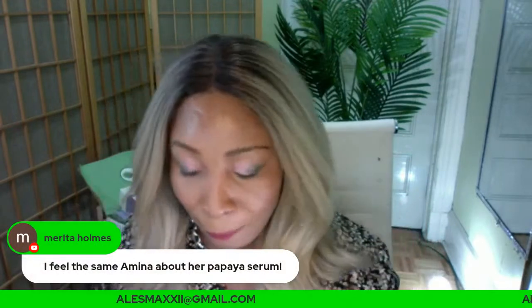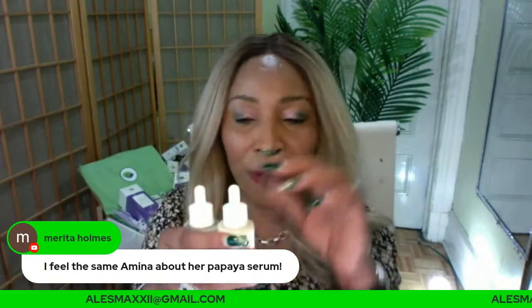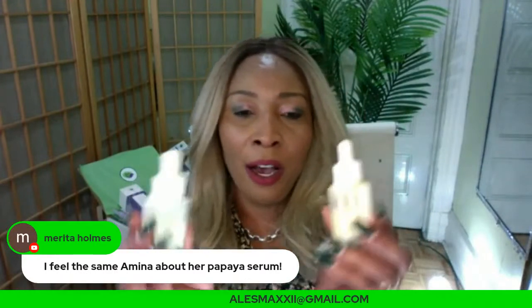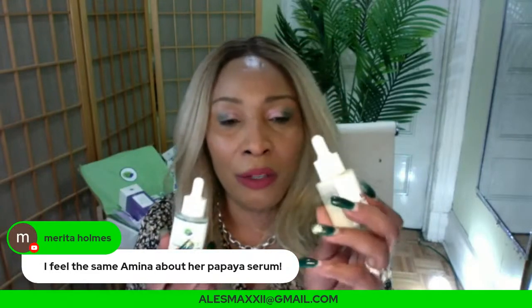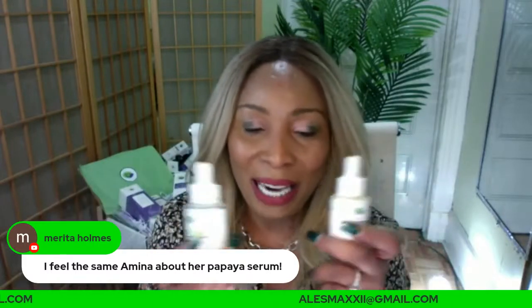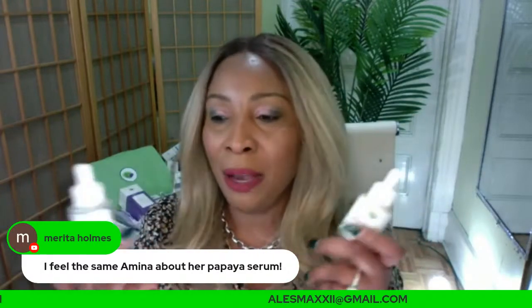I feel the same way about our papaya serum. For those of you who are new and wondering what they're talking about — these two serums, the papaya and the avocado serum, were derived from some of our DIY recipes on our channel page. They are amazing on the skin. The papaya you can use at night or in the daytime. The avocado you can use day or night. If you have both at home, these are two good serums to share with your partner — they can use them and see amazing results too.